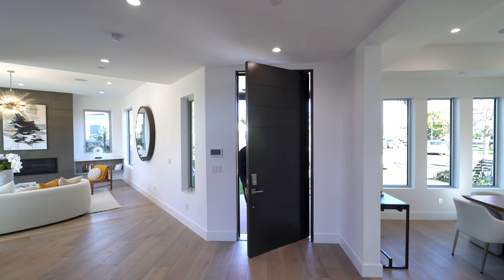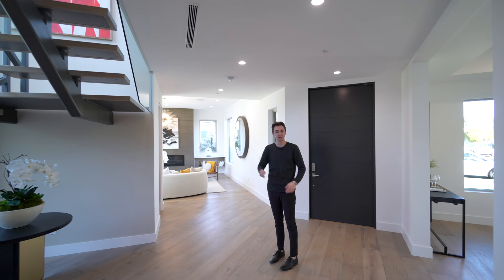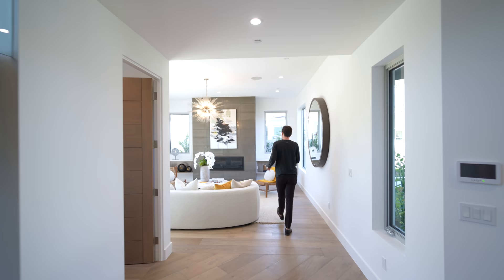Here we are at the entry of this beautiful property. You've got your pivot door as you first enter, and first coming in we get views of this massive open riser floating staircase. Before we talk about anything else in the entry, I want to take you over to my right hand side.